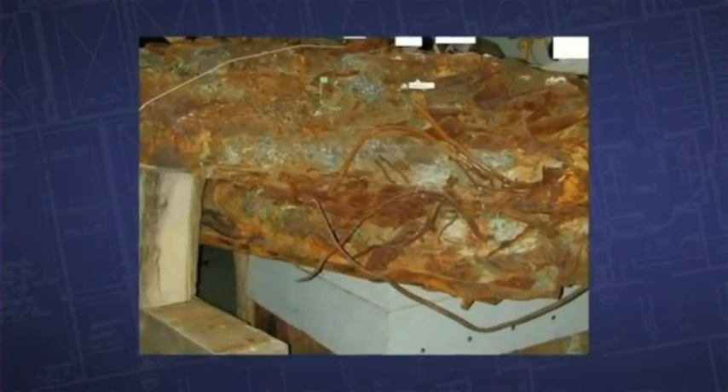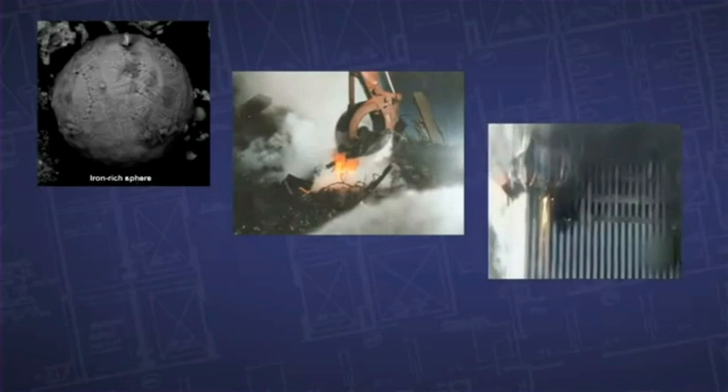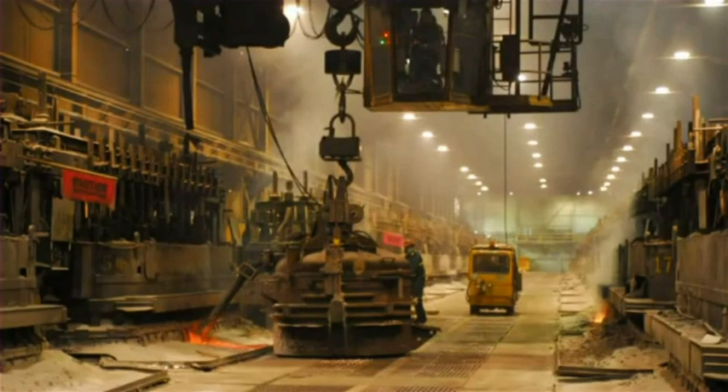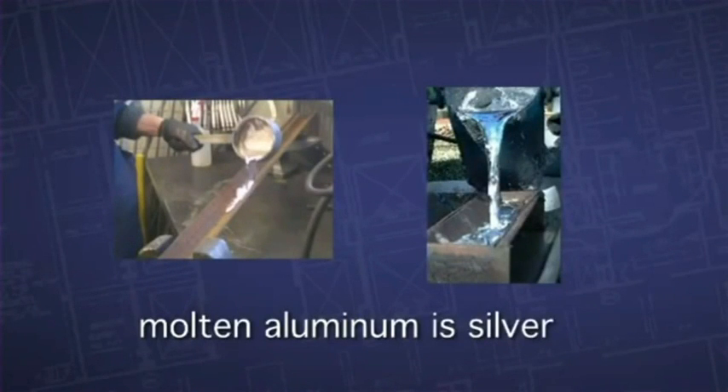And yet we have evidence of molten iron in the microspheres, in the rubble pile and the metal pouring out of the side of the tower. I worked in the project engineering department of the casting plant of Alcan, the aluminum company of Canada, one of the largest aluminum smelters on the planet at the time. In that smelter we turned aluminum oxide into molten aluminum. Molten aluminum is silver — it's not yellow, it's silver. It looks like mercury.